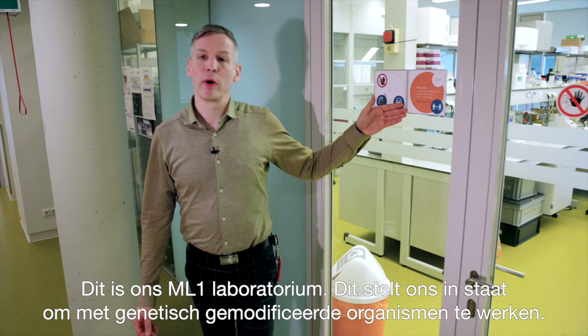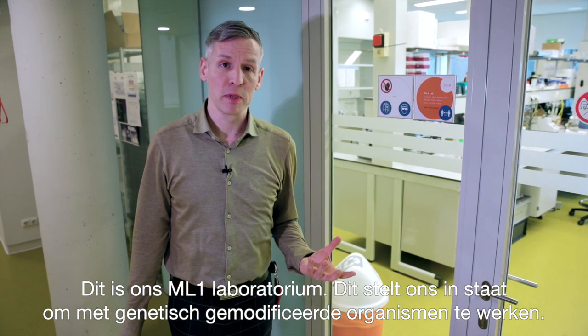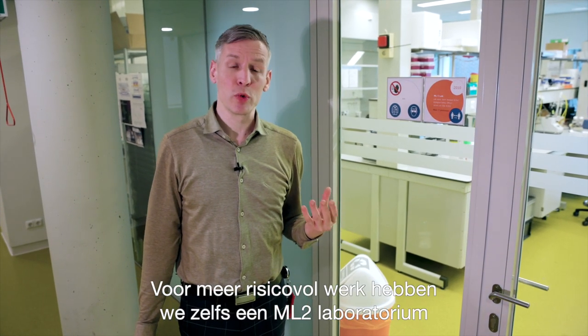This is our ML1 laboratory, which allows us to work with genetically modified organisms. For higher risk work, we even have an ML2 laboratory.